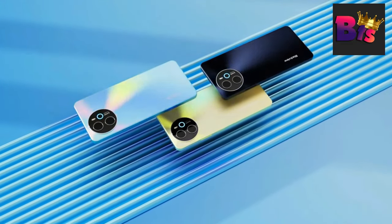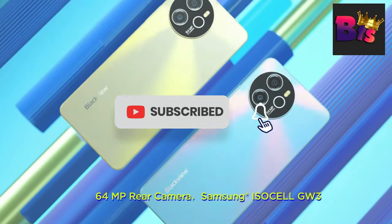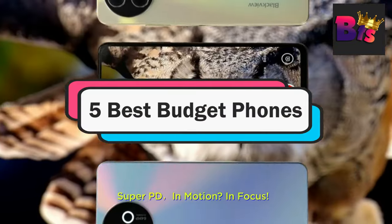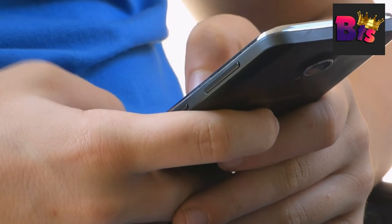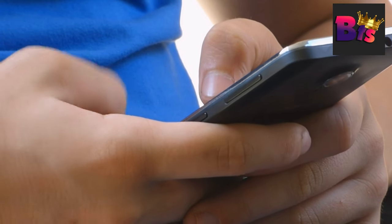Hey everyone, welcome back to our channel. Today's video is all about finding the perfect smartphone without breaking the bank. We're diving deep into the 5 best budget phones of 2024. If you want to see more information on the updated price of the products, make sure to check the product links in the description box. Let's get started.